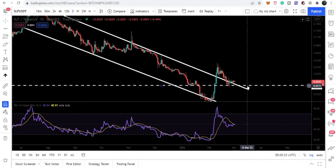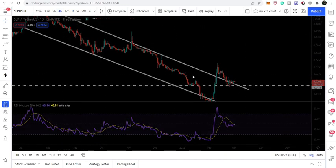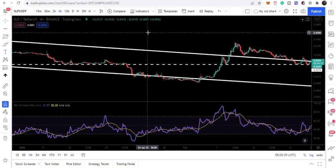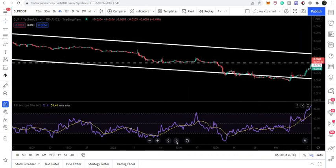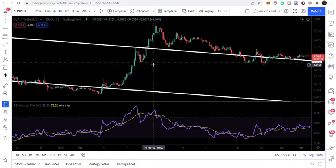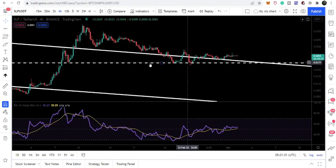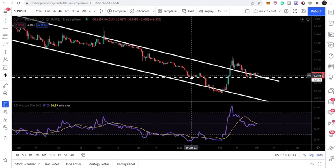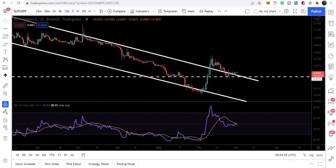At 1.75 cents — that was the recent swing low on the four-hourly time frame. Before breaking out this down channel, that was the recent swing low, therefore it is still working as a very strong support. If we switch to the daily time frame, we can see that back in January 2022 it has been working as a very nice support.